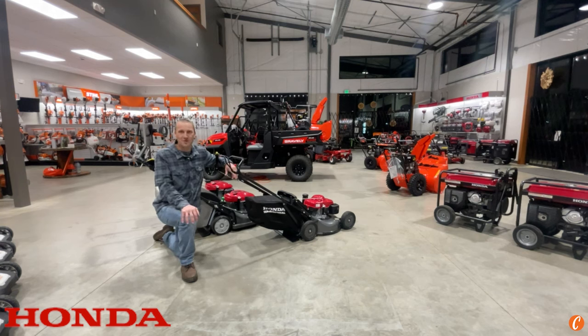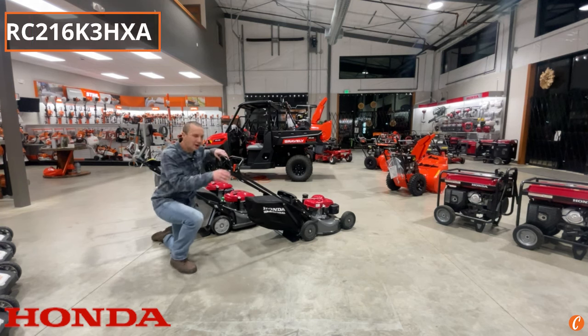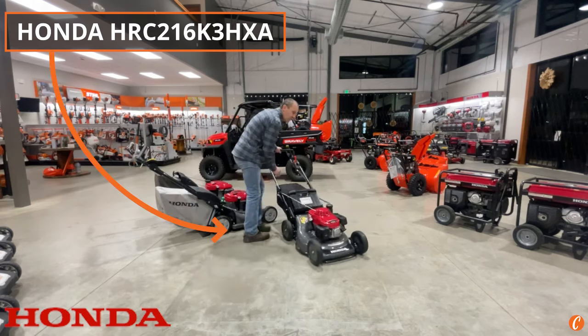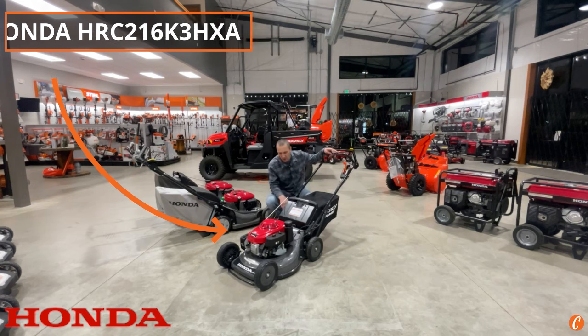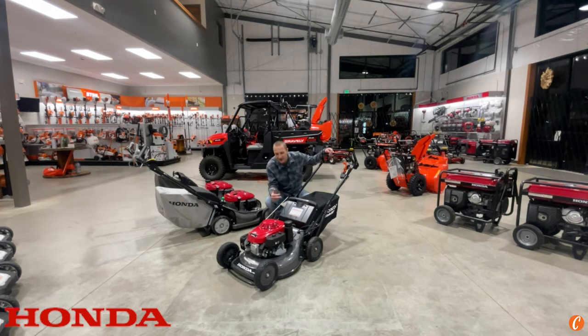There's no equal if you talk to most people, and that is the Honda HRC 216 K3 HXA, or what is now called the HXPH. The HRC 216 HXA.